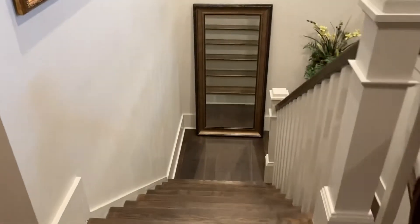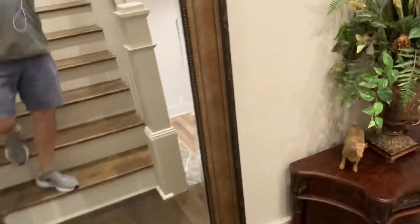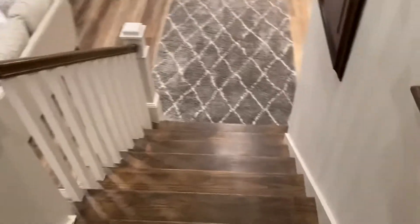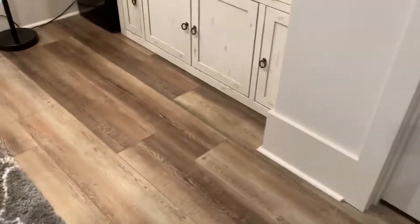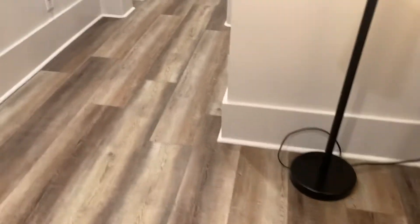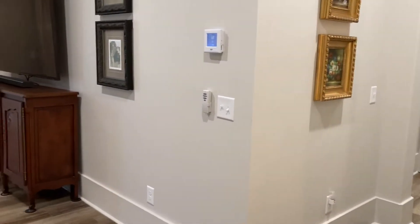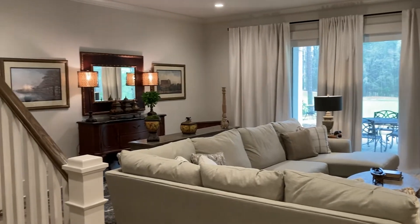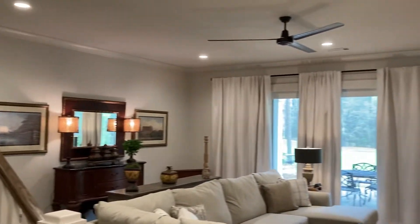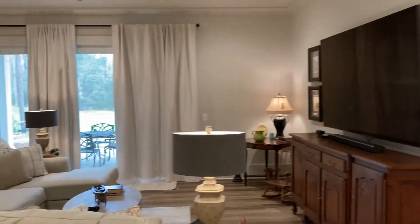Okay, video two, heading down into the terrace level. Flooring does change downstairs — still hardwood. And this is your downstairs living room, entertainment room, looking out over the golf course.